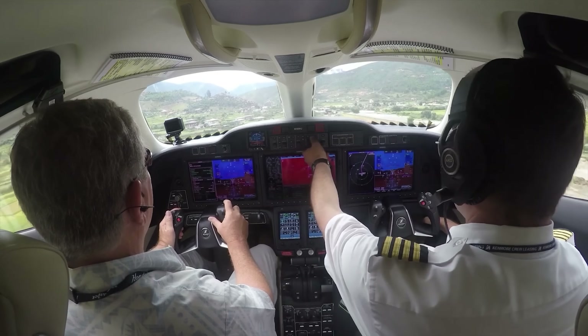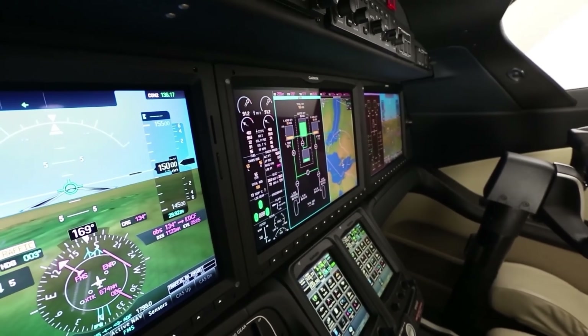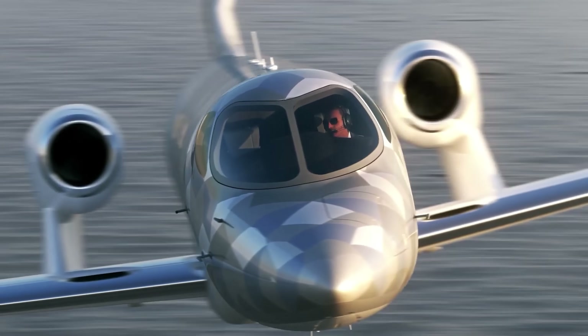The HondaJet Elite 2 is not just a private jet. It's a modern symbol of innovation, comfort, and efficiency in the skies.